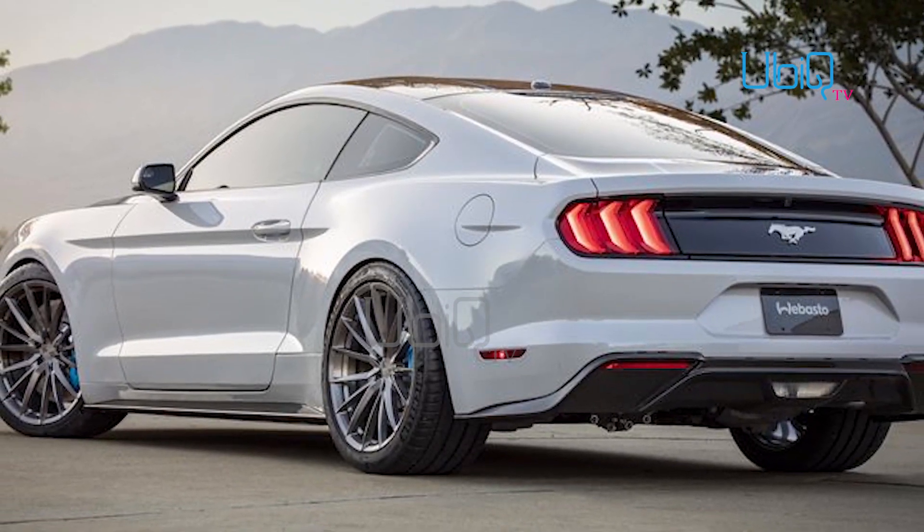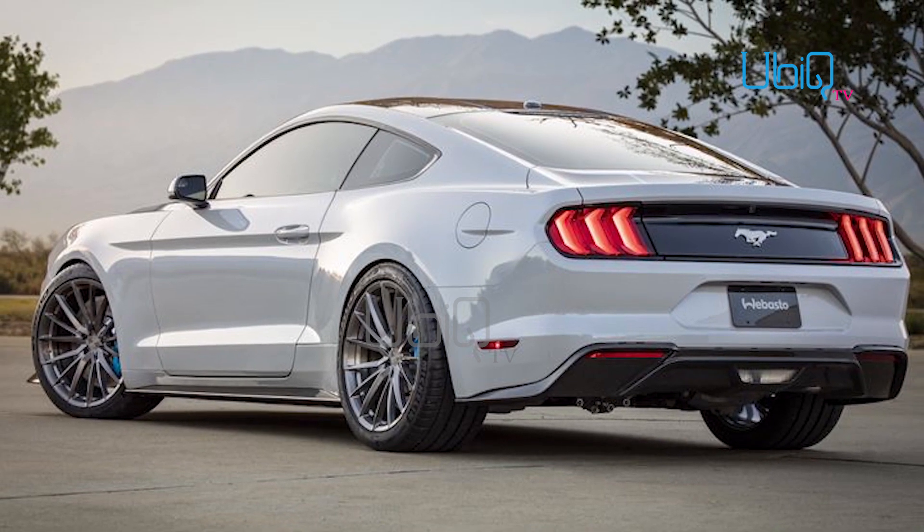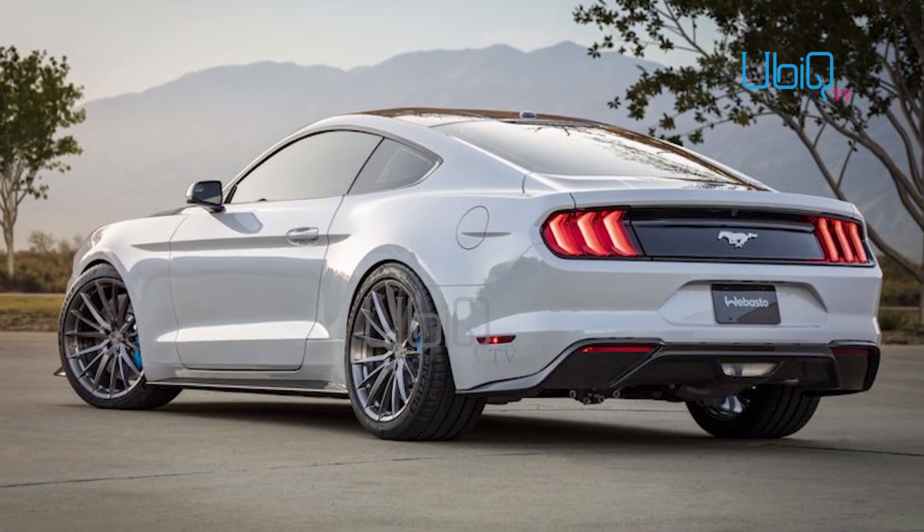Ford decided to shock this year's SEMA Auto Show in Las Vegas with an electric vehicle Mustang — an all-electric concept.